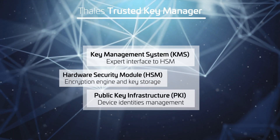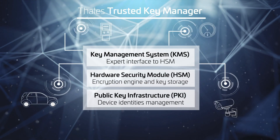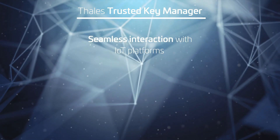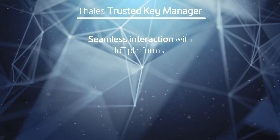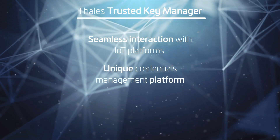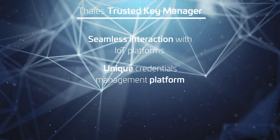The TALIS Trusted Key Manager delivers the industry's most advanced encryption tools and provides a security interface that interacts with a variety of IoT platforms through APIs — a unique platform to manage the security of large fleets of devices from various manufacturers.